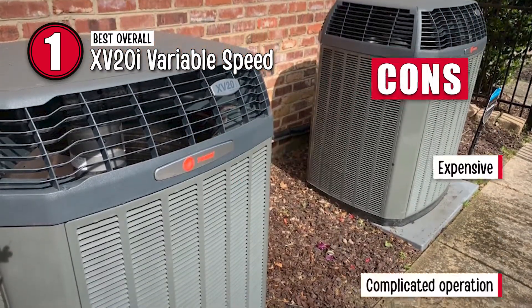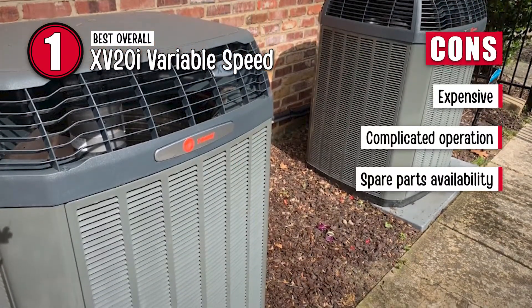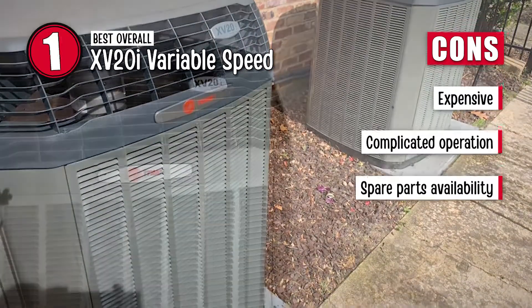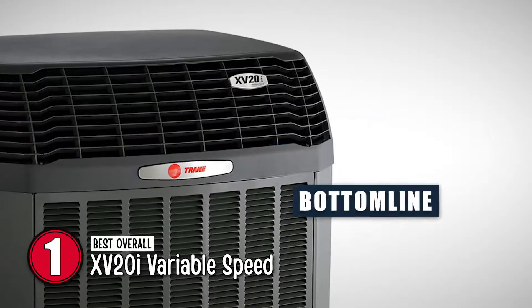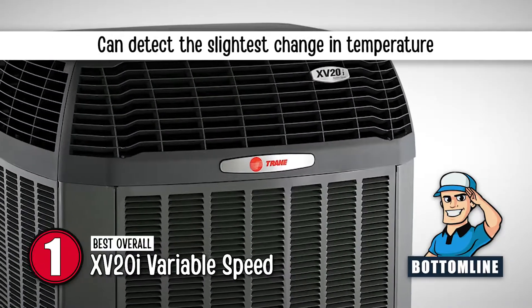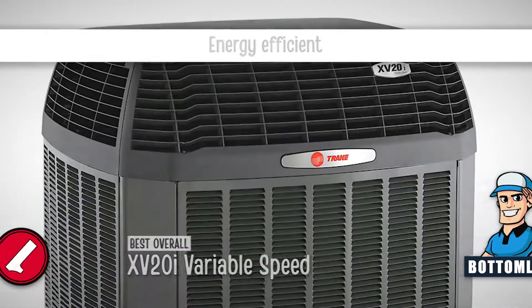However, it is an expensive option, it's a bit complicated to operate, and spare parts are sometimes not available. The bottom line is, it's the industry's most efficient heating and cooling system, it can detect the slightest change in temperature, and it's energy efficient.